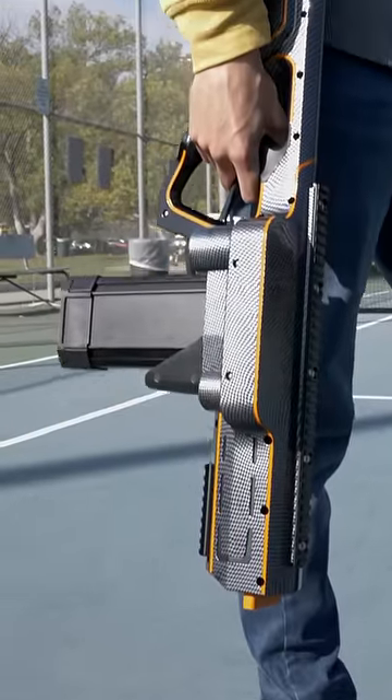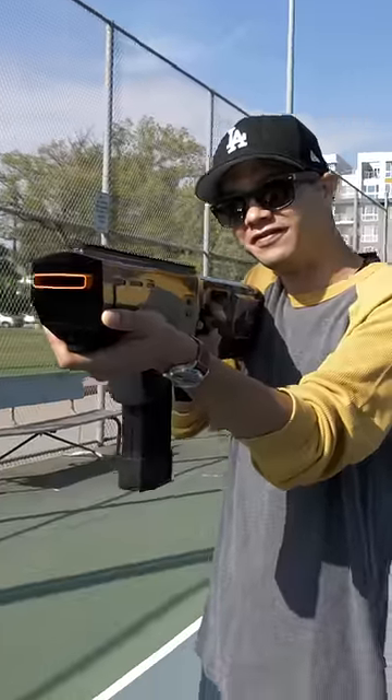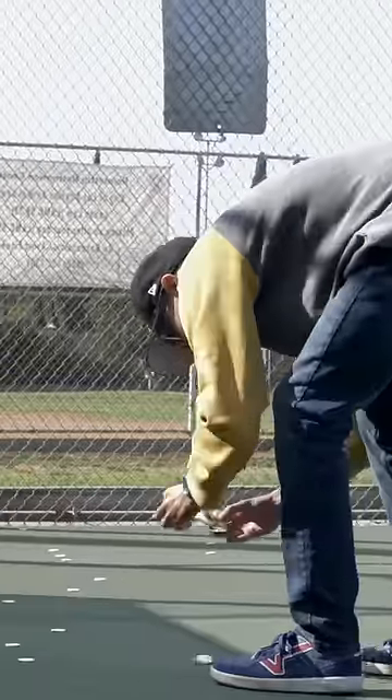You'd better be serious about foam blasters to buy one, because pre-orders start at $217. Shelby claims the final version will have a quieter motor and is guaranteed with a 25-year warranty. The Shelby Destroyer is a lot of fun — until it's time to clean up.